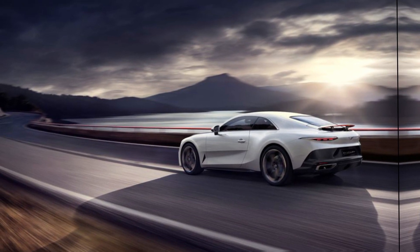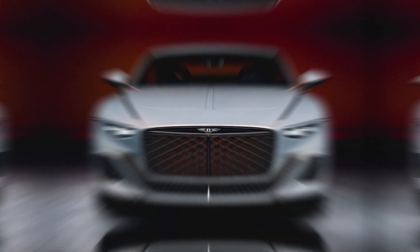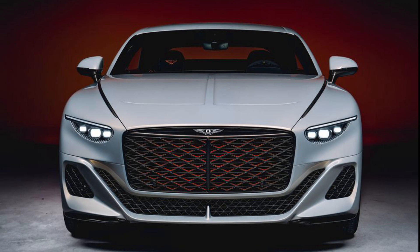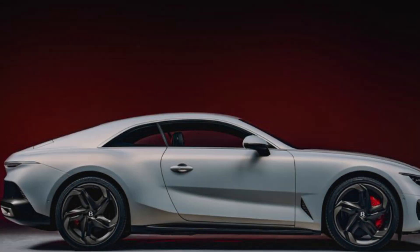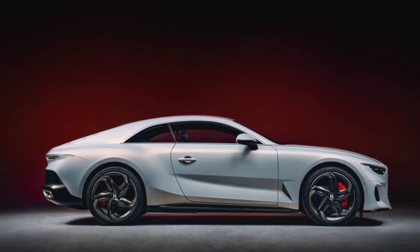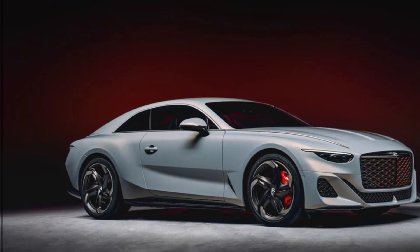Underneath the all-new bodywork, the Batur is based on the existing Continental GT's architecture and mechanical package. A total of 18 will be built by Bentley's bespoke Mulliner division, and all have already been reserved by customers, none of whom appear to have deviated from the base price, which is around $2 million at current exchange rates.